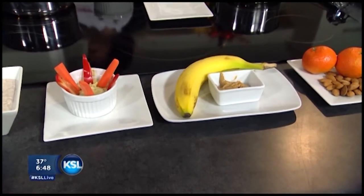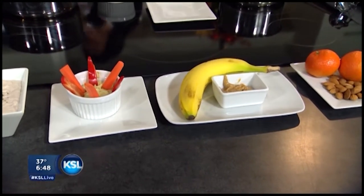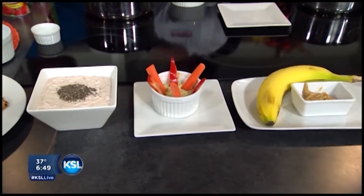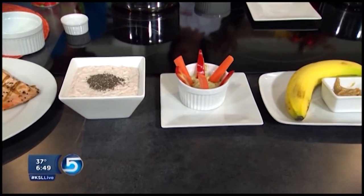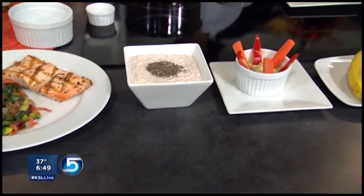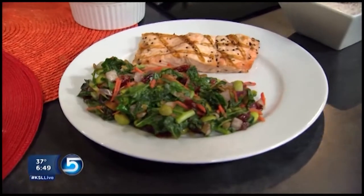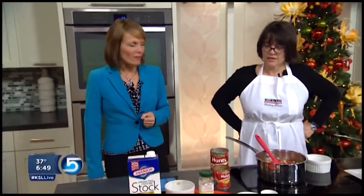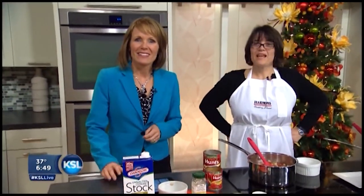A banana and peanut butter — kids love this, and it also gives you a lot of nutrients. Hummus with the veggies right in there — you can serve that before dinner. And then we've got salmon and some delicious greens. This is encouraging because you can eat healthy and really get the biggest bang for your buck here. Thank you, Janelle — we appreciate it.